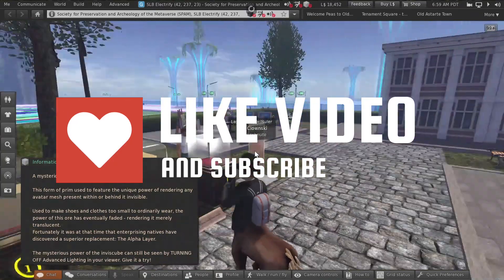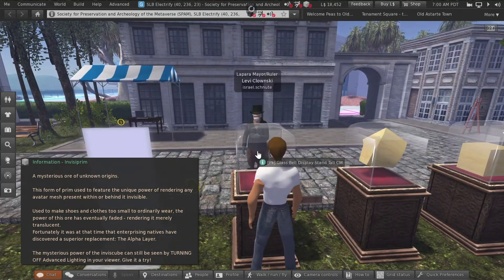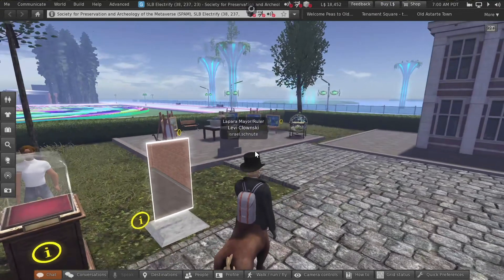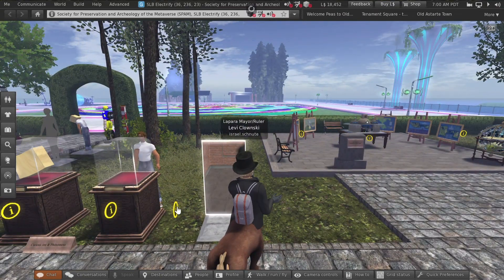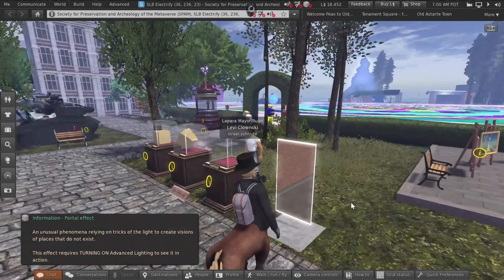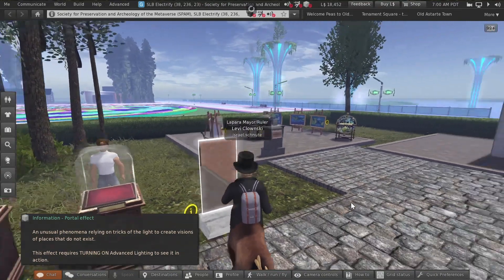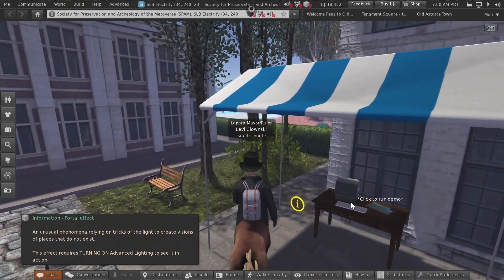Wait, that person's there — hang on, that doesn't make any sense. I can see myself. The alpha layer — and there's also this mirror prim, which it says is very mysterious as well: it creates visions of things that don't exist. Wait, did I just see myself? Wow, my hat — okay, that's cool!